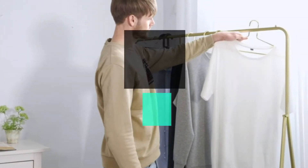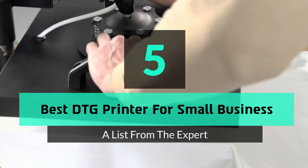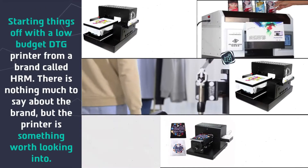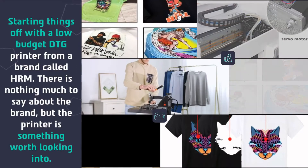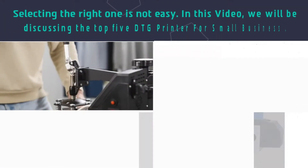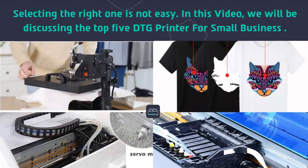What's up guys, today's video is on the top 5 best DTG printers for small business. Starting things off with a low budget DTG printer from a brand called HRM. Selecting the right one is not easy — in this video we will be discussing the top 5 DTG printers for small business.